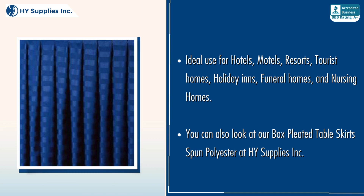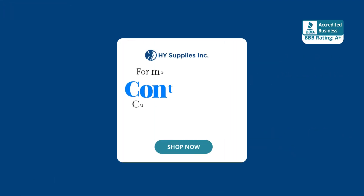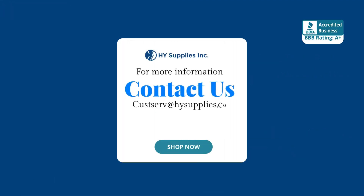You can also look at our box-pleated table skirt spun polyester at High Supplies INC. For more information, contact us at custserve@HighSupplies.com. Please log on to www.highsupplies.net — Shop now!